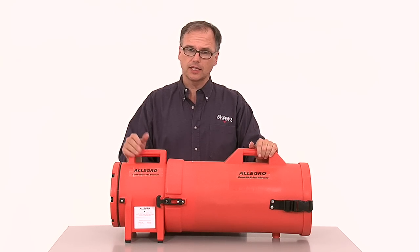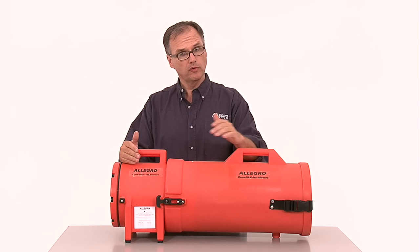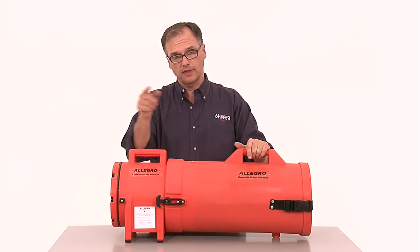The unit can be easily configured to extract contaminated air. Simply remove the duct housing and attach it to the other side of the blower.